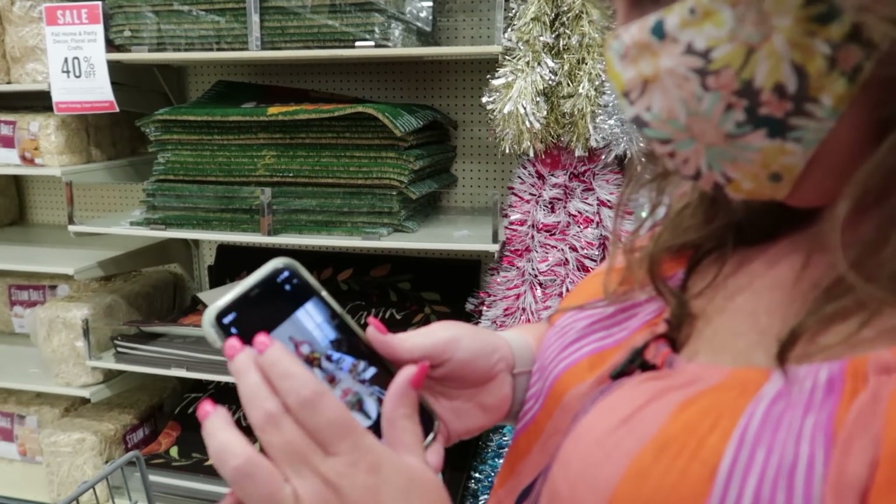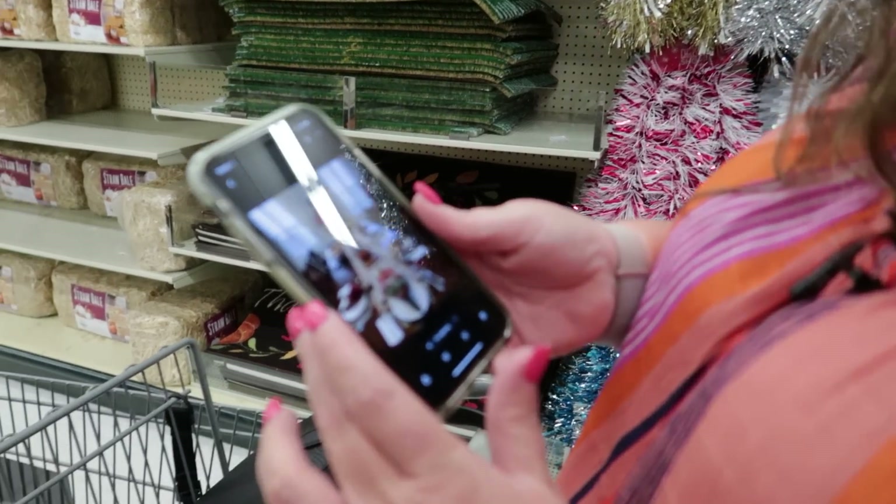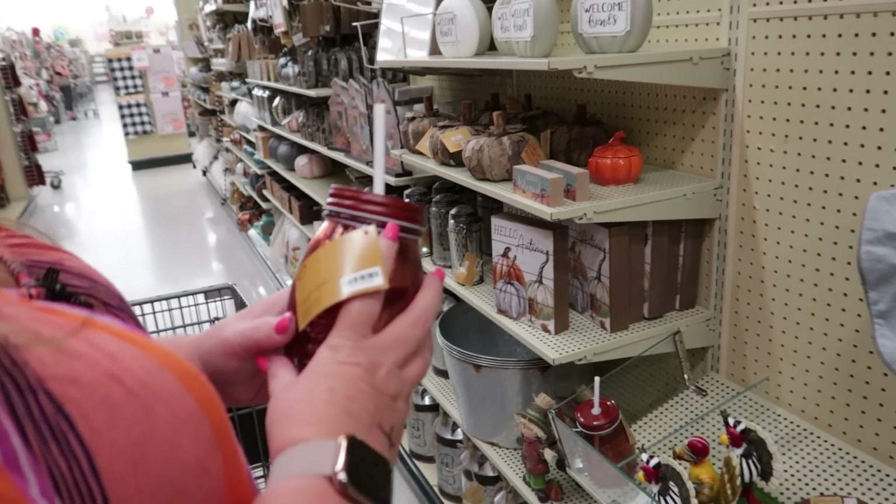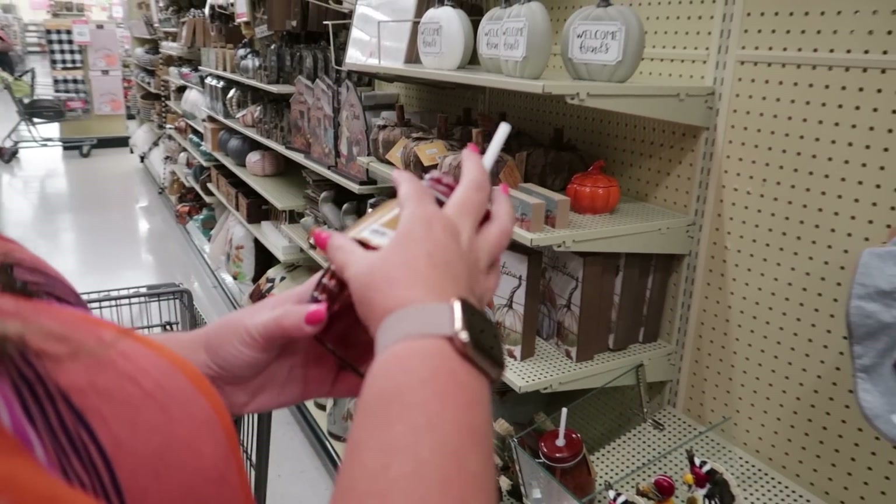Here's my picture from last year of my Thanksgiving table. And I'm pretty sure I need this in my life — it's a football cup, y'all!